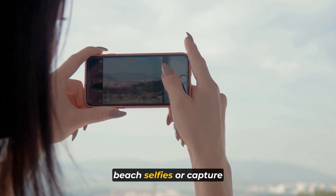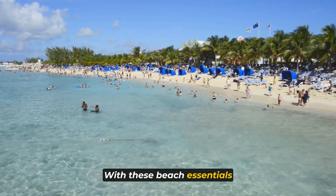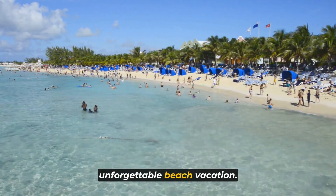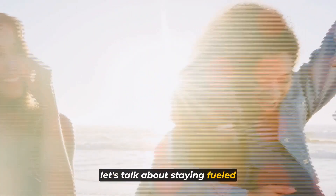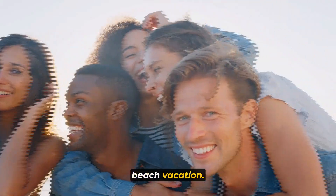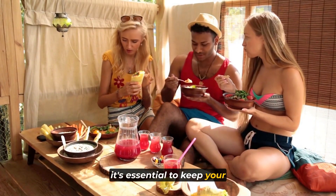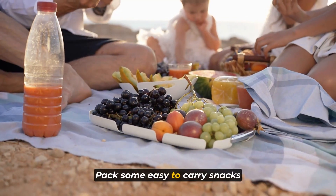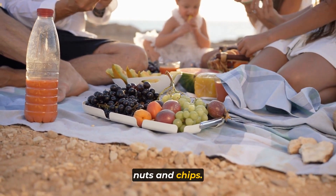Slip cover-ups on over your swimsuit when you're not in the water to protect your skin from the sun's rays or to keep yourself warm during cooler evenings on the beach. When it comes to beach footwear, comfort and practicality are essential. Opt for comfortable and water-resistant flip-flops or sandals that are easy to slip on and off as you move between the sand and water. Choose a pair with good arch support to keep your feet happy, even after long walks along the shore.